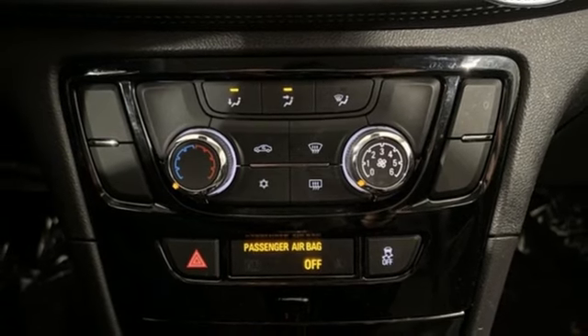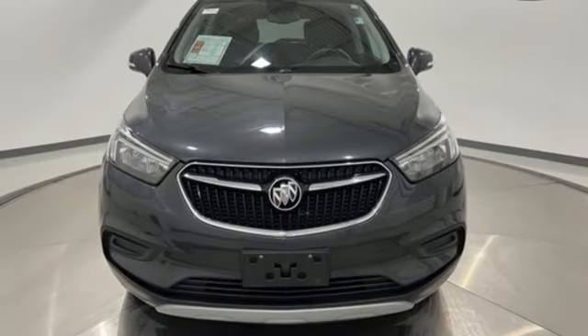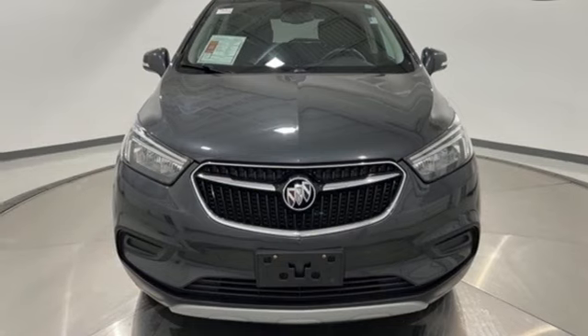Imaginative luxury for the real world — that's today's Buick. Driving is believing, test drive it today.